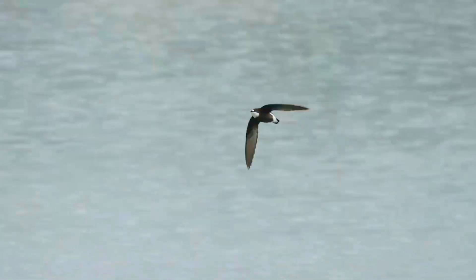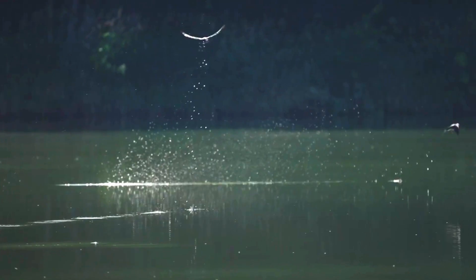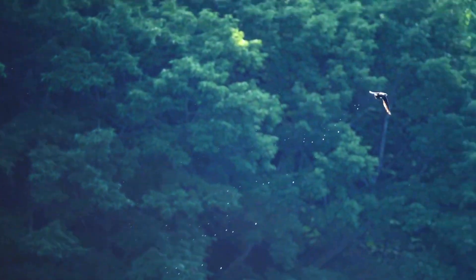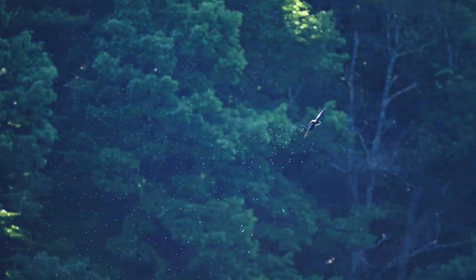These birds have very short legs, which they use only for clinging to vertical surfaces. They build their nests in rock crevices in cliffs or hollow trees. They never settle voluntarily on the ground and spend most of their lives in the air, living on the insects they catch in their beaks.